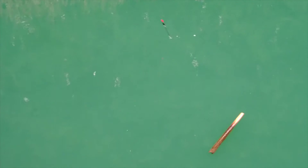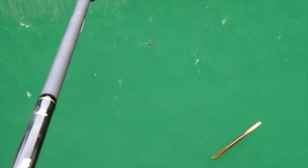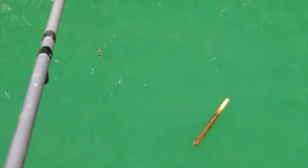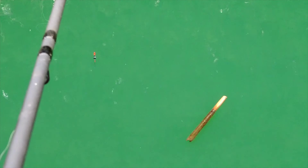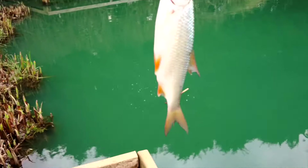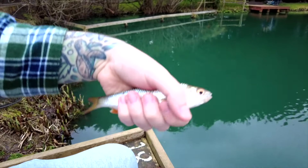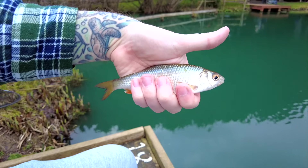First chuck — let's see if we can get something on the first cast, that'd be nice. Oh, it's thinking about it... oh there we go, beautiful! Beautiful fish on the first cast — that's what we like to see. Nice little roach, good quality — put him back.